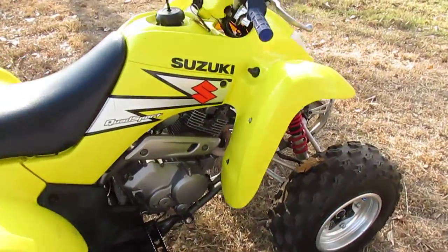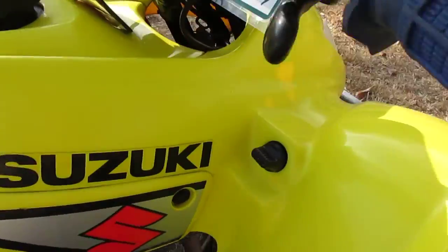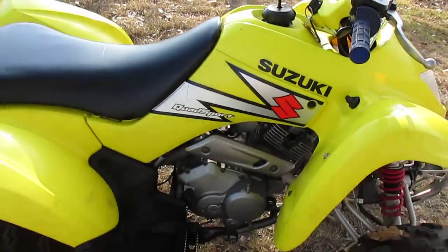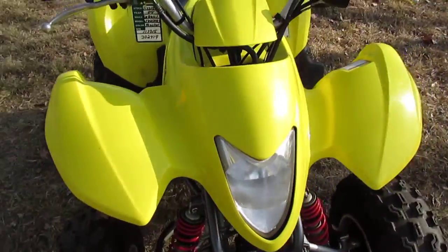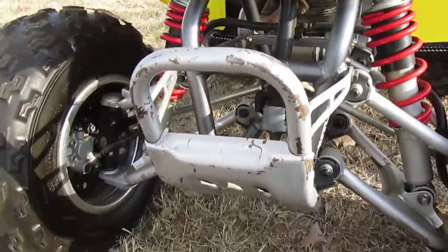It's two-wheel drive and it's electric start. It does have a reverse, which a lot of these sport quads don't have. It's got the reliable Suzuki 230cc single-cylinder engine. It's got disc brakes in the front and double-A arm suspension.